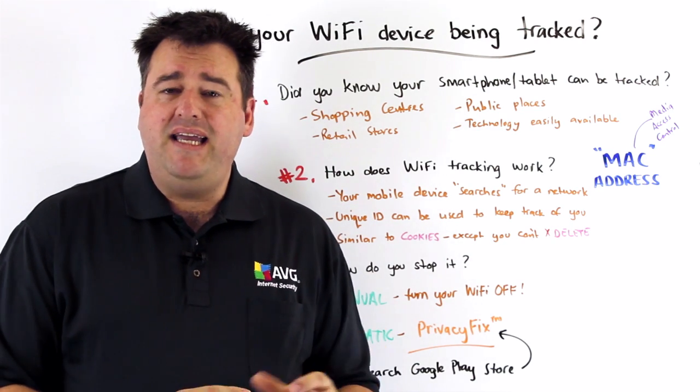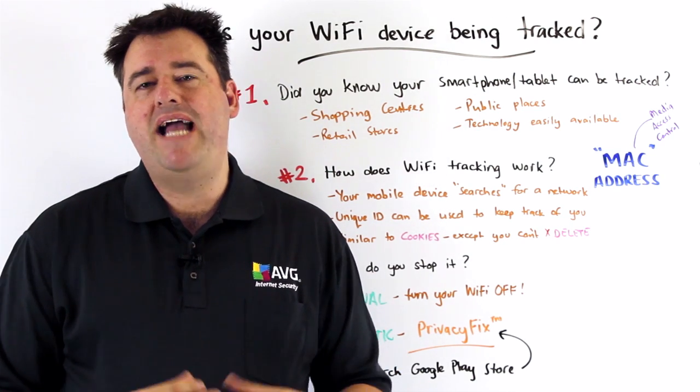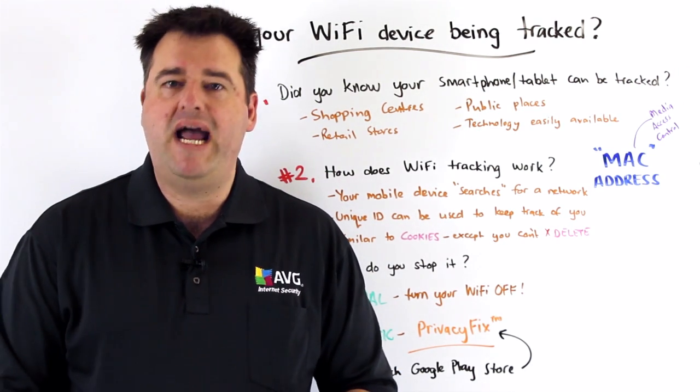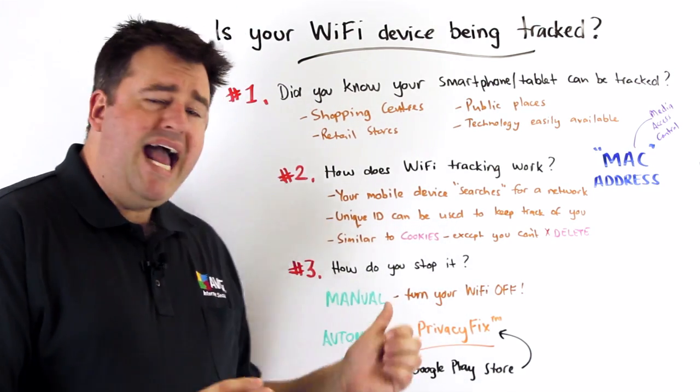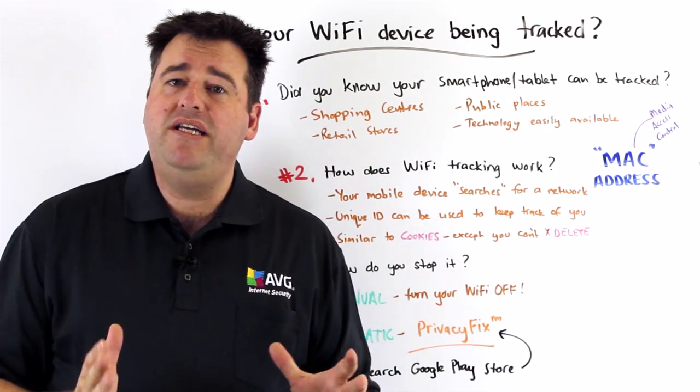With this type of tracking it is completely passive and you actually have no idea that you're being tracked, which is really the dangerous thing about this in the first place. So how can you stop this from happening?